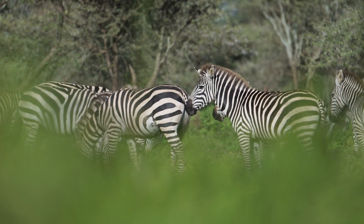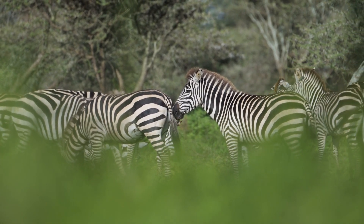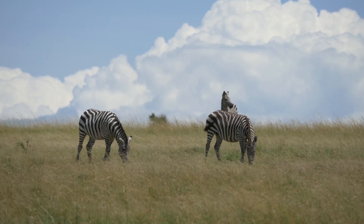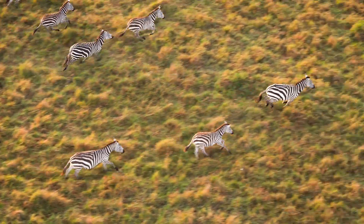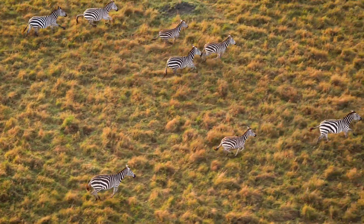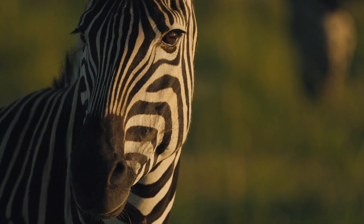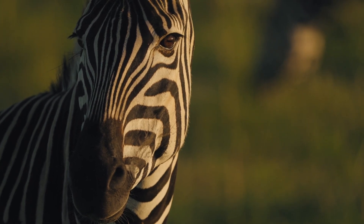It is almost as if nature had painted a target across their bodies. And yet, this very pattern has survived through millions of years of evolution. If the stripes were truly a weakness, zebras should have vanished long ago. Instead, they thrive, running in great herds across Africa's plains, their black and white coats rippling like waves of living contrast. Something about those stripes must give them an edge — some hidden advantage that we do not immediately see.